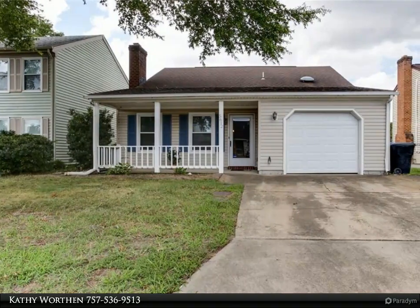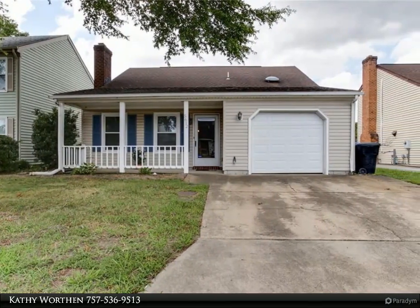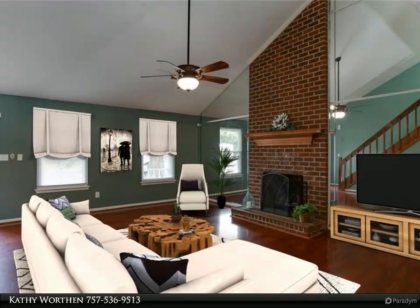This Berkshire Hathaway HomeServices Towne Realty property video is presented by Kathy Worthen. What a nice find in very desirable, sought-after VB Alexandria.